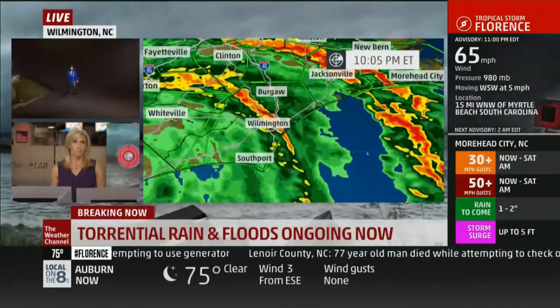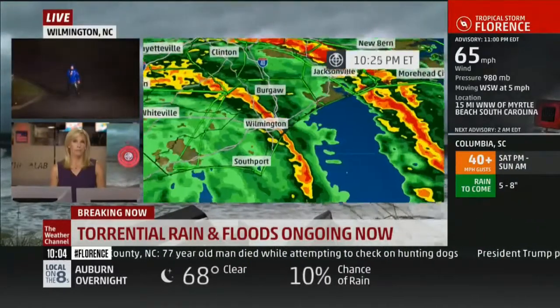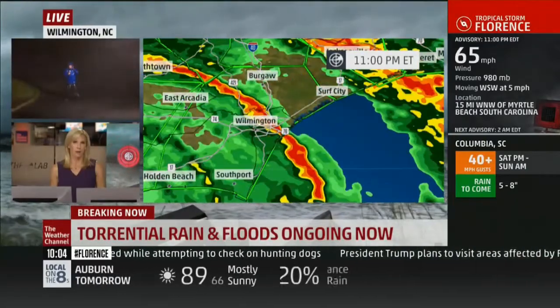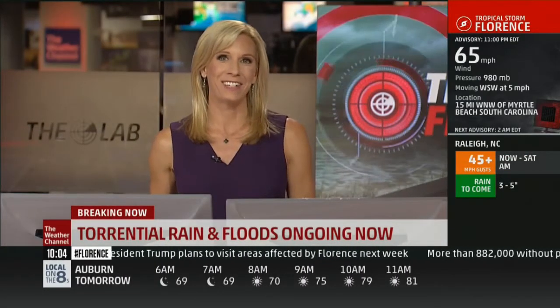Winds earlier this morning gusted to 105 miles an hour at the Wilmington Airport — their second highest gust on record going back about 100 years. All right, thanks so much, Mike. We'll get back with you, and we'll let them know it's Jackie Jarrett as well.